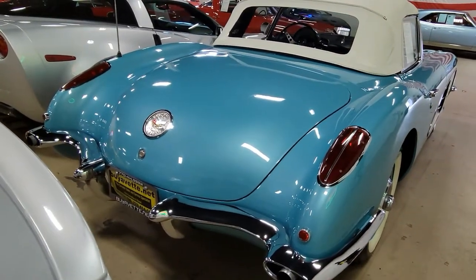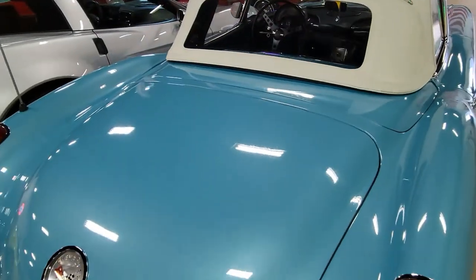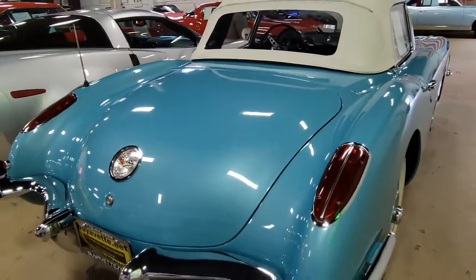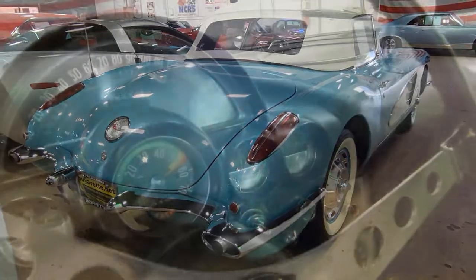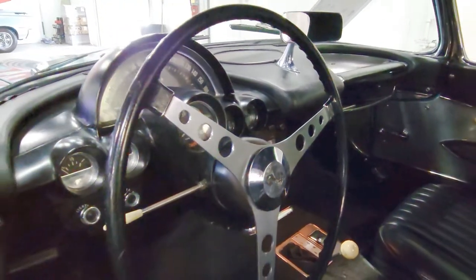On the interior you will see that it shows good condition on the seats, the carpet, the steering wheel, the door panels, dash pads, gauges, and seat belts. It's pretty much just what you would expect from a car that was very well taken care of.